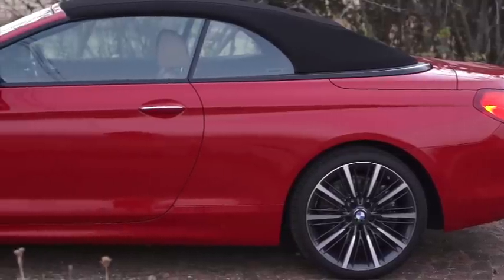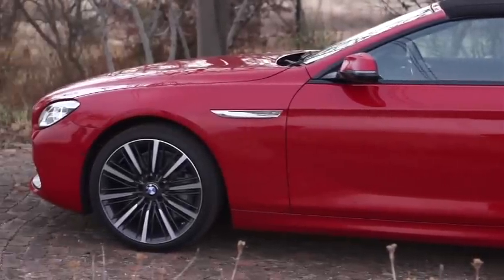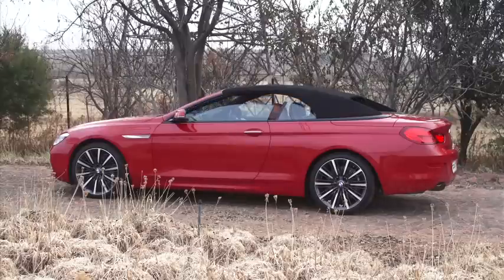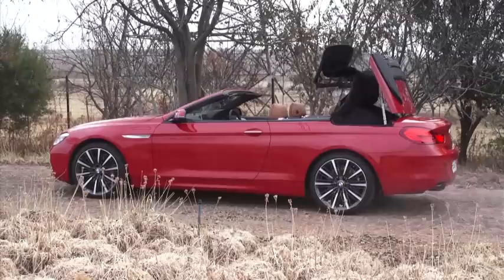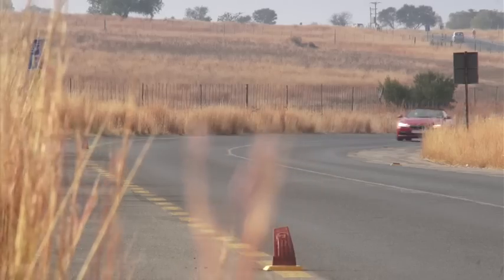Viewed in profile, the only notable update is the redesigned shape of the side mirrors, featuring integrated indicators. The eye-catching wheels of our test car are optional 20-inch alloys, which suit the sporty stance of the car and fill the wheel arches more convincingly than the standard 18-inch units. The fabric roof has been carried over from the previous model and remains fully automated, opening and closing at the push of a button.